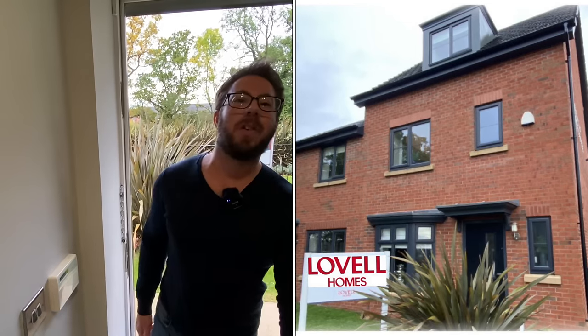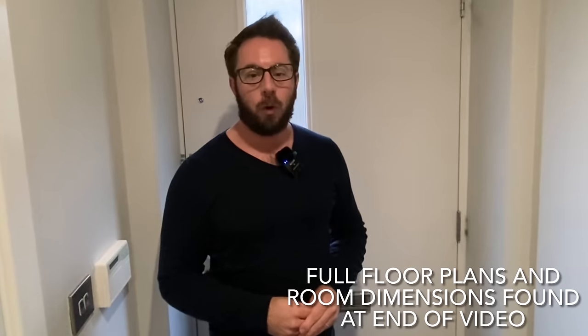Hello and welcome to another Elliot and Matt show home tour. Today we are in a Lovell property and this is the Osborne. This is a three-storey four-bedroom home and we're going to take a look around.